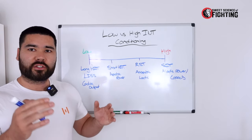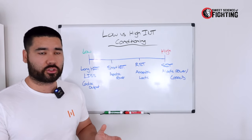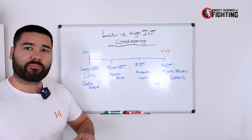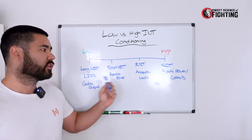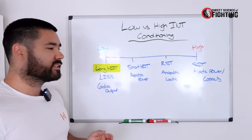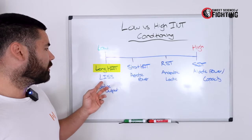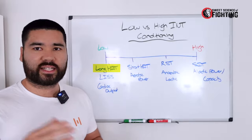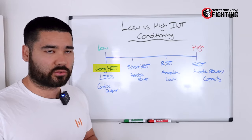I like to think of conditioning low and high intensity on a spectrum. This spectrum is typically taken from high-intensity interval training, but I've put in energy system labels under each one as well so you can see where they all align. On the low-intensity side, you typically have low-intensity steady-state cardio, also known as cardiac output or zone two conditioning.